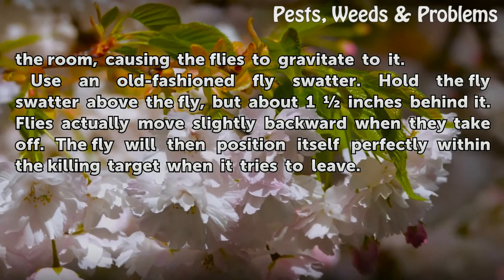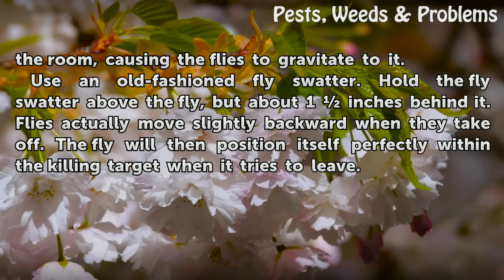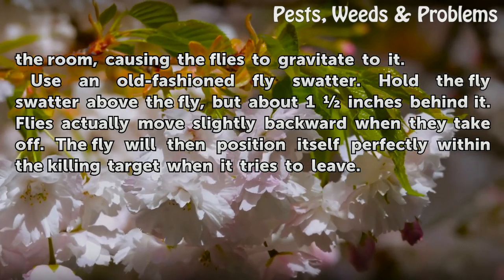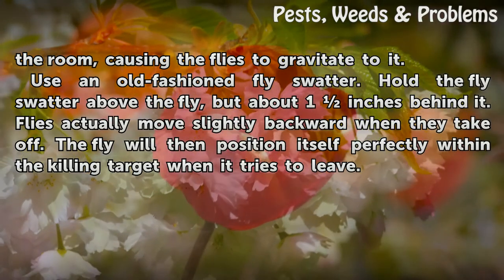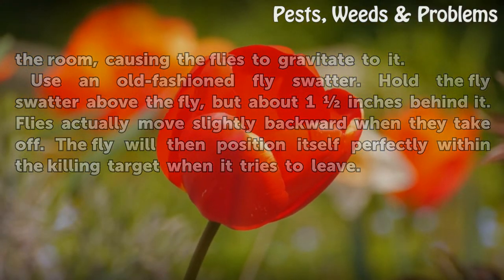Use an old fashioned fly swatter. Hold the fly swatter above the fly, but about 1 inch behind it. Flies actually move slightly backward when they take off. The fly will then position itself perfectly within the killing target when it tries to leave.